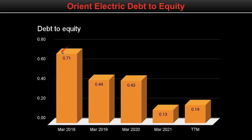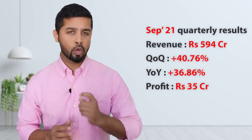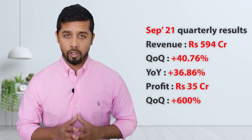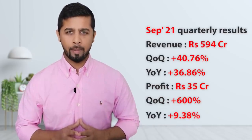If you look at the debt to equity, the company has constantly reduced its debt levels and its current debt to equity stood at 0.19. Hence, on debt to equity, I will again rate it 10 on 10. The company has recently declared its quarterly results. Its September 2021 revenue stood at 594 crore, which has increased both quarter-on-quarter and year-on-year — up 40.76% Q-on-Q and 36.86% Y-on-Y. Its September 2021 profit stood at 35 crore, up 600% Q-on-Q due to the low base in the June quarter from lockdown, and up 9.3% year-on-year. Overall, the financials of the company are looking very good.